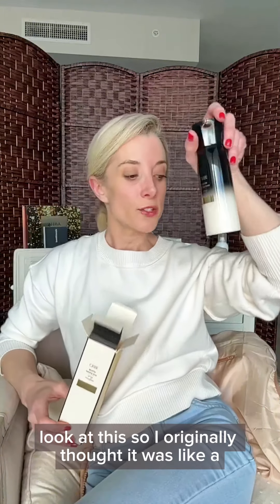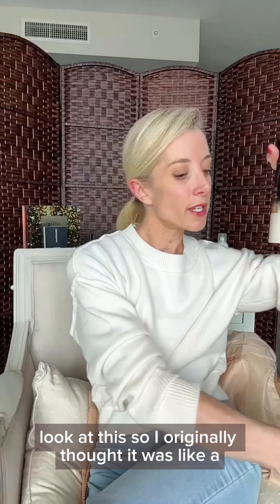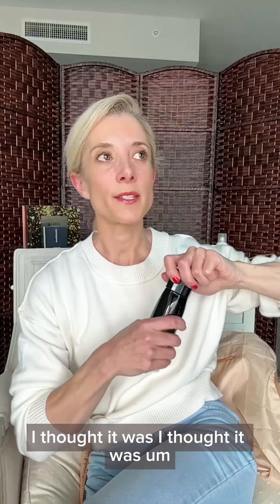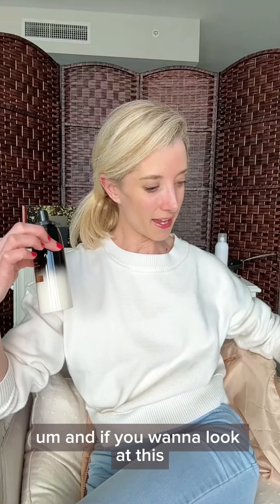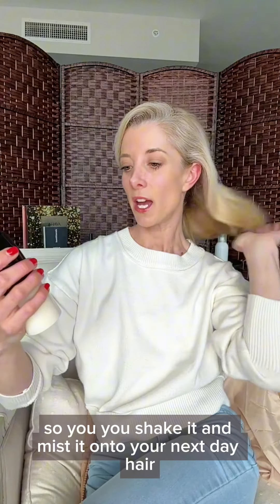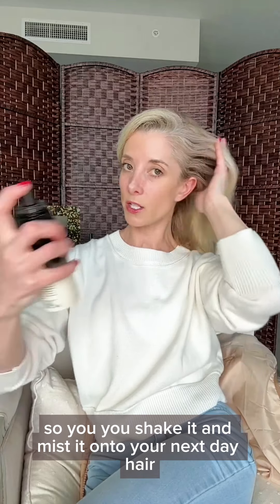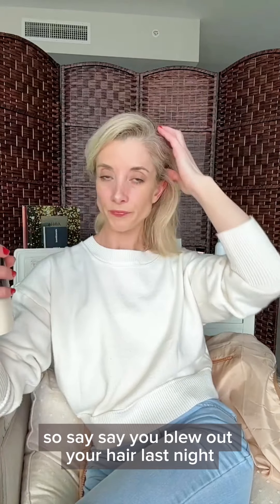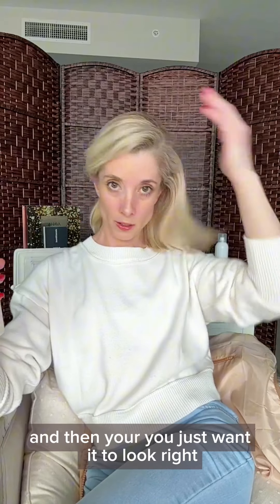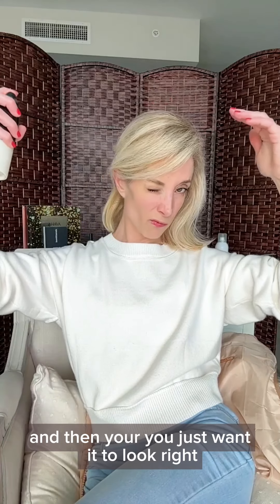I originally thought it was a dry shampoo — it's a dry shampoo upgrade, like dry shampoo but better. You shake it and mist it onto your next-day hair. Say you blew out your hair last night and you just want it to look right.